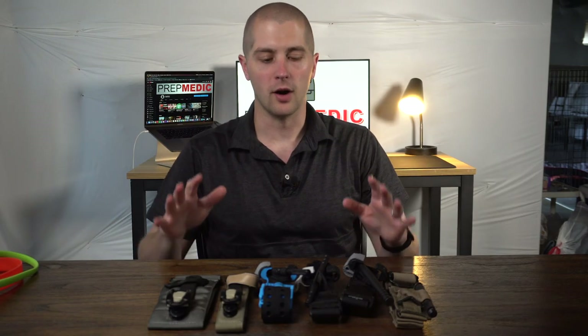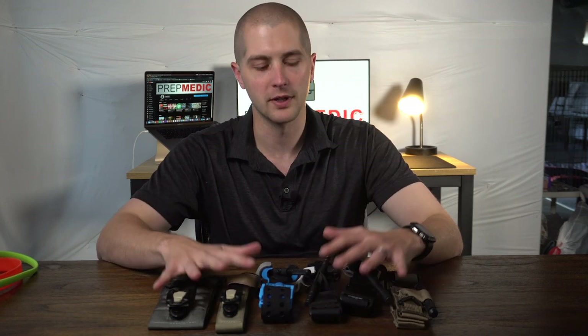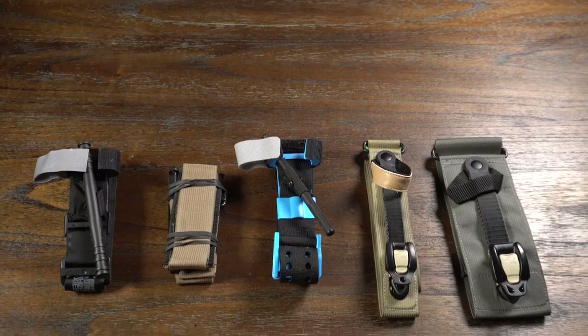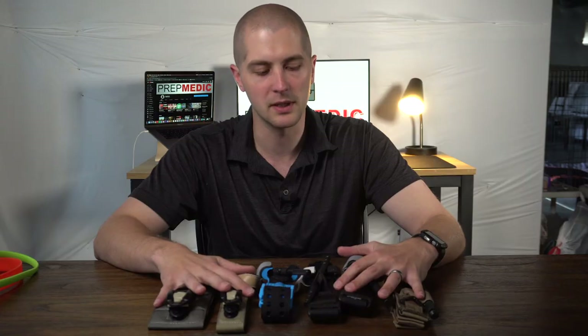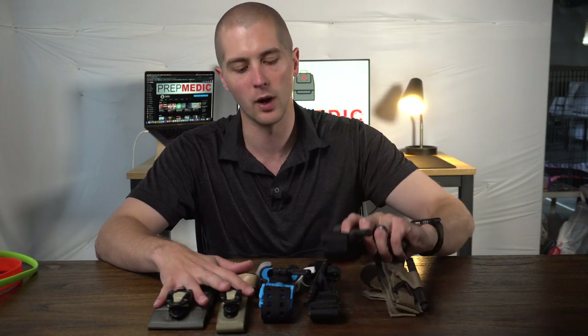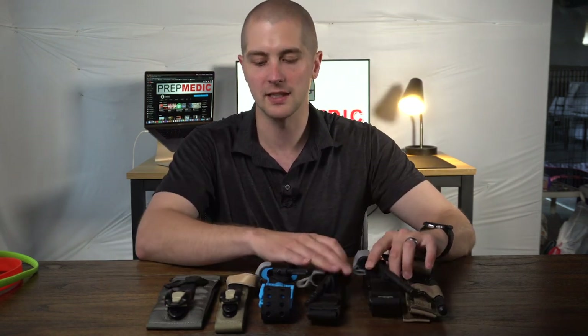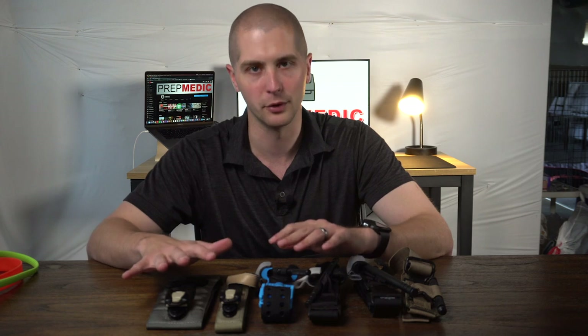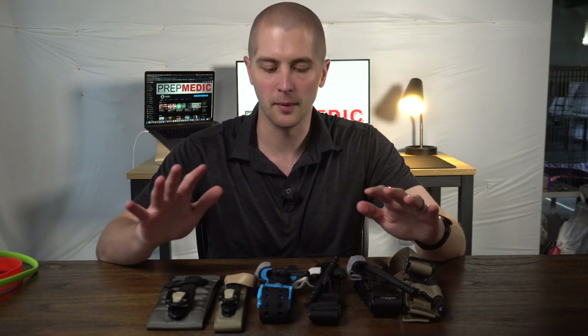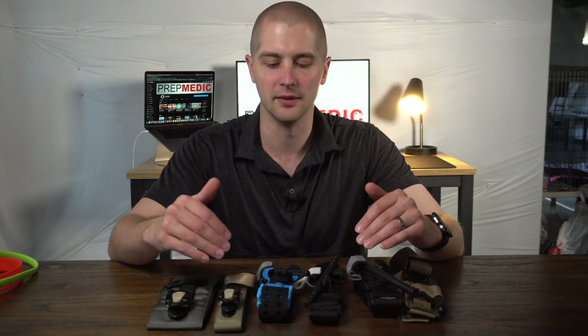I want to start this video off on the tourniquets that were just approved and I'm going to do a brief overview of each one. I can't say I'm going to go in depth on any of these because, to be completely honest, I only really have experience with the CAT and the Soft T-Wide. Some of these other tourniquets I just got in the mail, played around with them a little bit, read the instructions, but I am by no means an expert in the use of these.